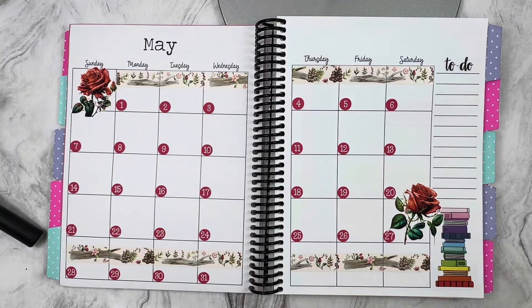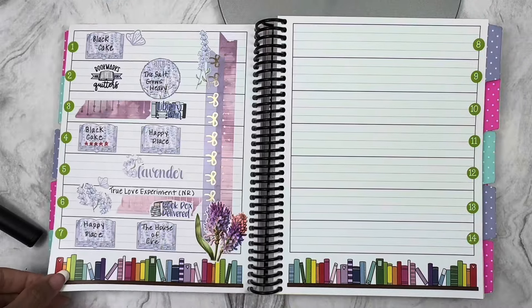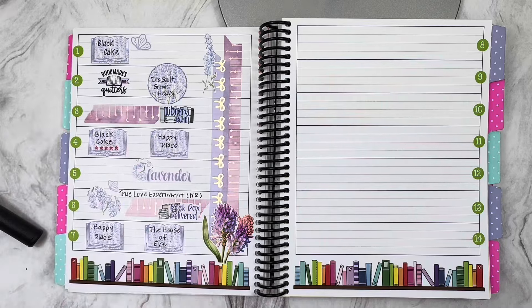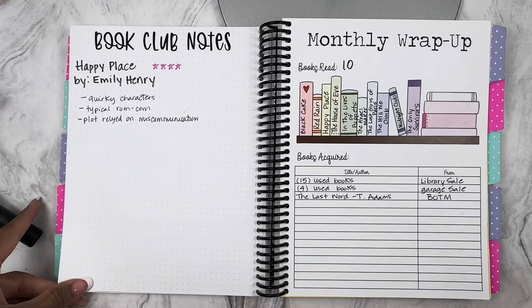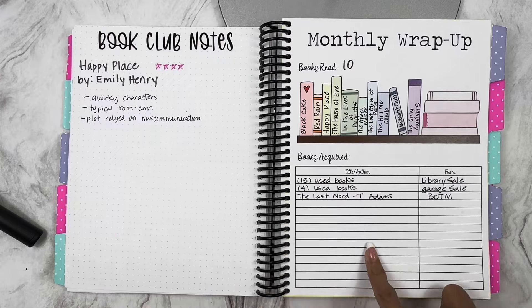Here is the monthly spread for May. I love that washi tape from Pen, Paper, and Plans. I started out really good with that spread — I love the lavender, I'm going to have to try to recreate that. But I didn't keep track of anything else thereafter. I did get to the book club pick, Happy Place by Emily Henry — I think everybody and their mother read that book. I read 10 books, so despite having a tough month I read 10 books and acquired quite a bit.